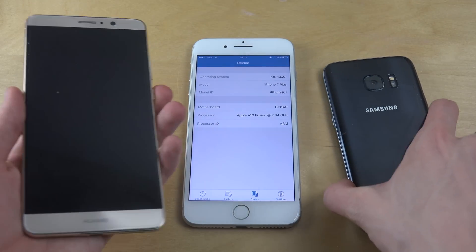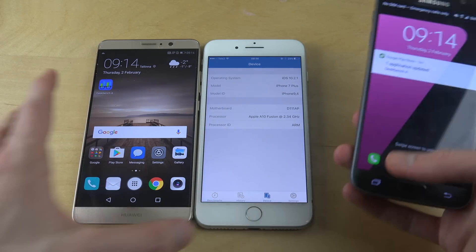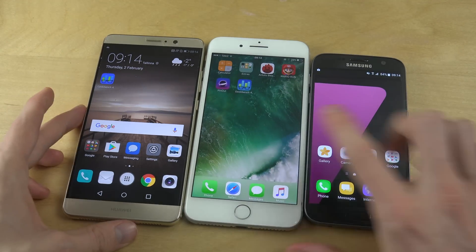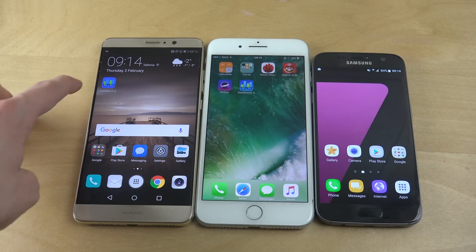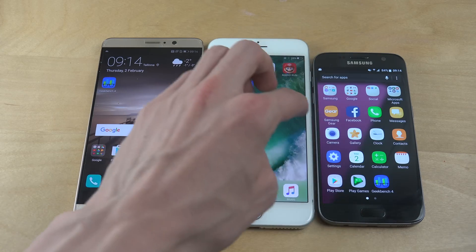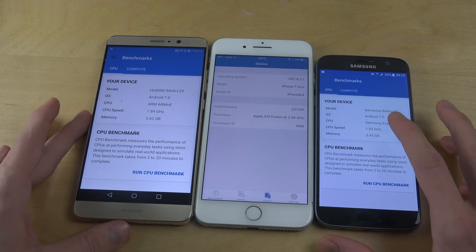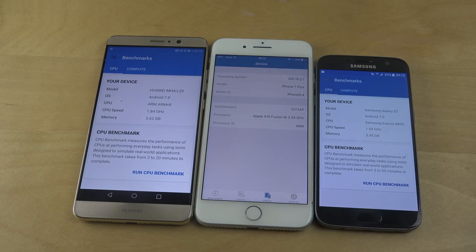Let's do a quick benchmark and see how it runs. I have the Geekbench 4 app to test it out. The Mate 9 has eight cores — Cortex-A53 and A73, something like that.